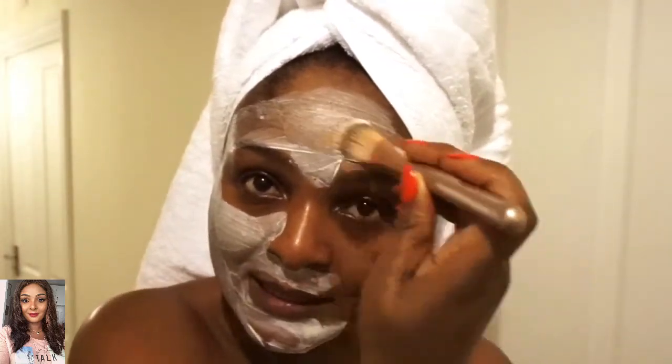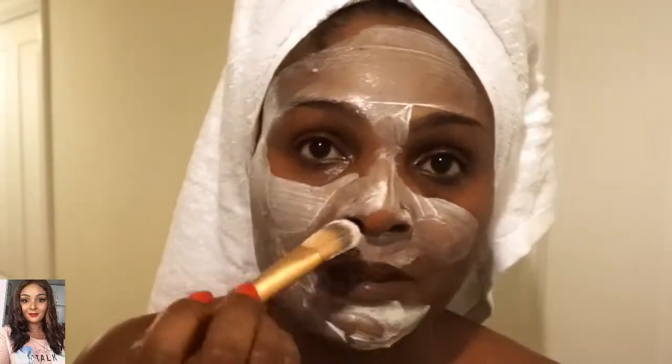It doesn't feel like I'm actually putting clay on my face — it feels like I'm putting on a moisturizer. And another thing that's happening is that I'm feeling a tingling and cooling sensation as I'm doing this. I look absolutely ridiculous right now; I don't even know how you can take me seriously looking like this. I love that cooling and tingling sensation — I actually really love it.